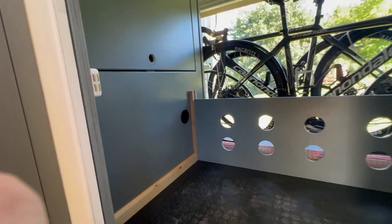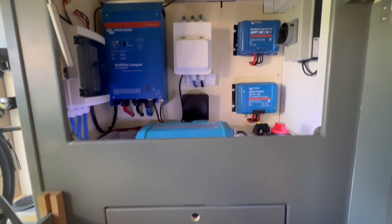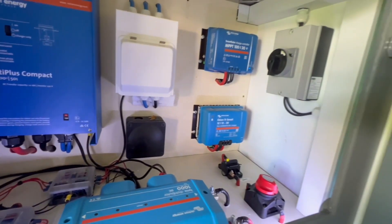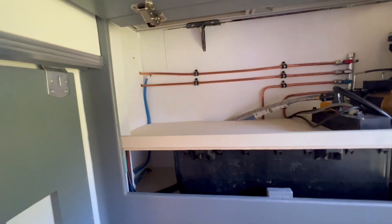In the garage are located most of the technical parts, with the electrical system on the right side using Victron Energy components — I will put the link in the description. You can be fully off-grid with a 360 amp-hour lithium battery, fully controlled with an application on your phone. Here is the water heater.